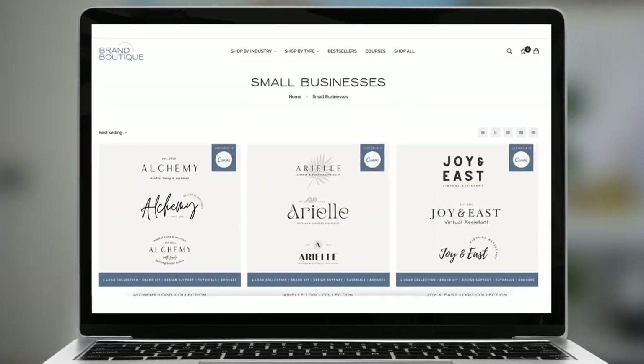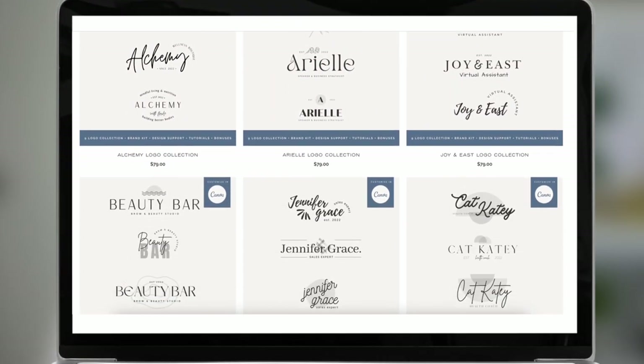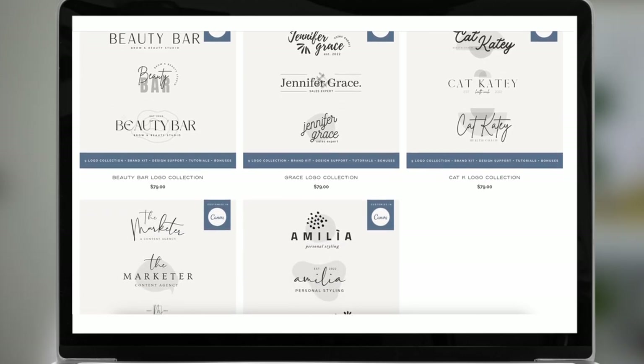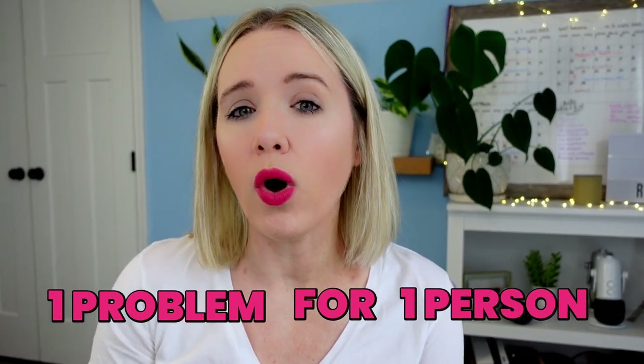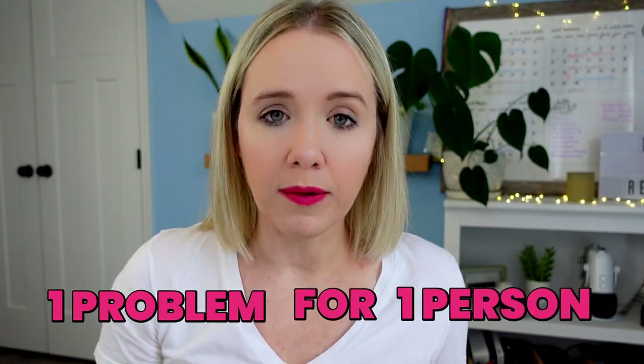Here's a great example of a shop item where you can see how things are bundled together and people can really select what they feel their brand resonates with. This is drilling down to solving that one problem for that one person that we talked about in last week's video. That's what's really going to make your digital product sell — when you're just solving one problem for one person.